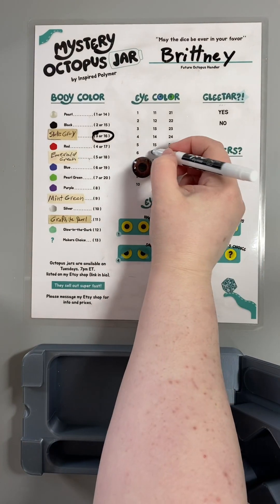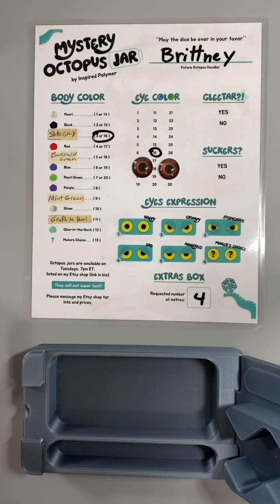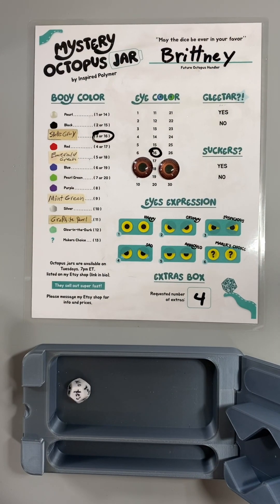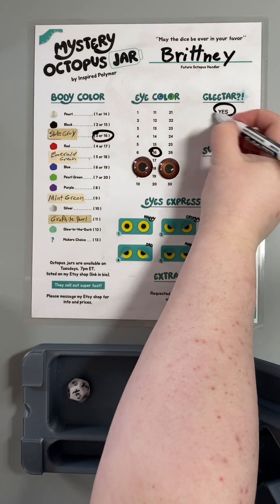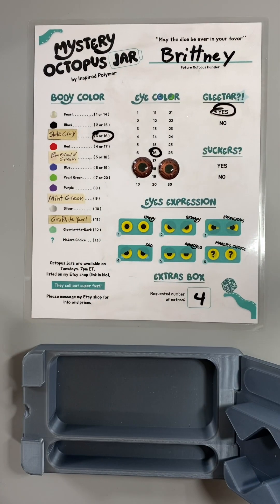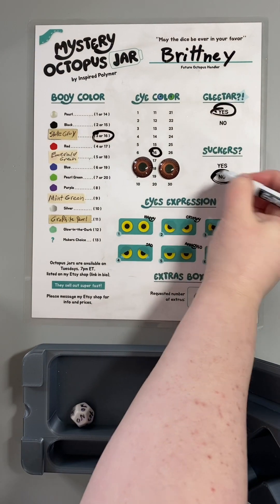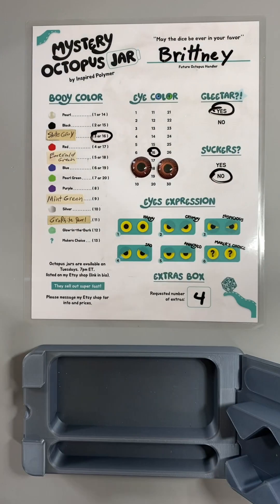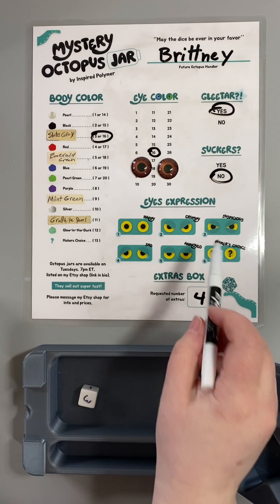I forgot to circle 16. Do we get glitter — yes or no? Yes we do! Do we get suckers — yes or no? No suckers. What expression do we get? Three — we have suspicion!